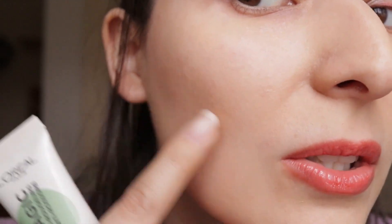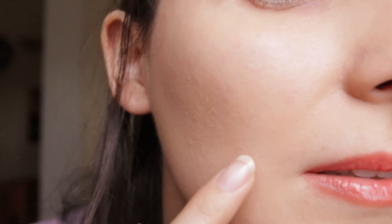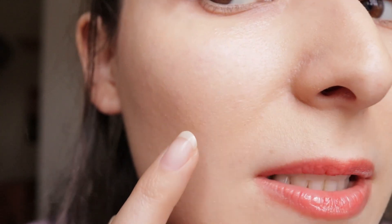Going back to the CC cream — this is the result. The redness that I had here is a bit less visible, and here as well you can't see it. It doesn't feel like it accentuates my dry spots, but that might change throughout the day. This is how it looks right now. I'm going to try and see if I can build this up a bit more, because now it's just one layer and it's very natural — I would wear it like this.